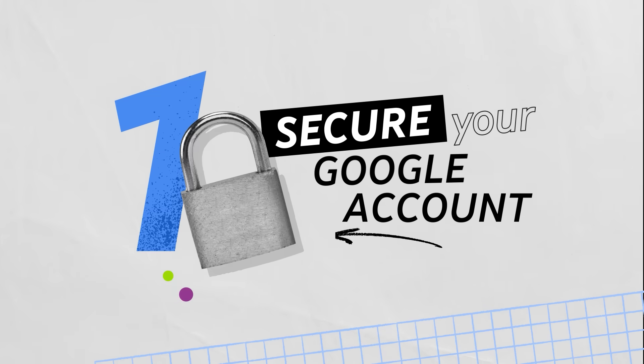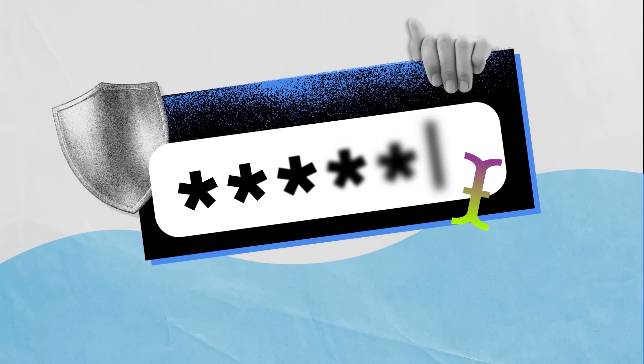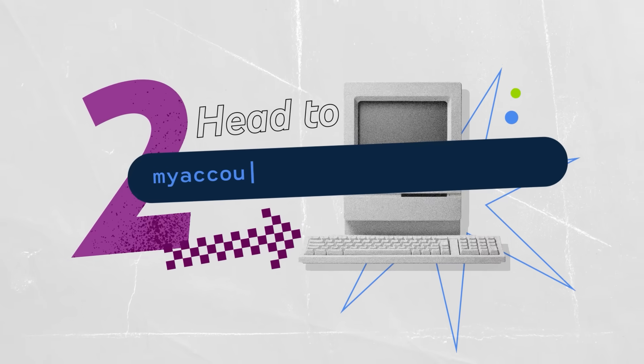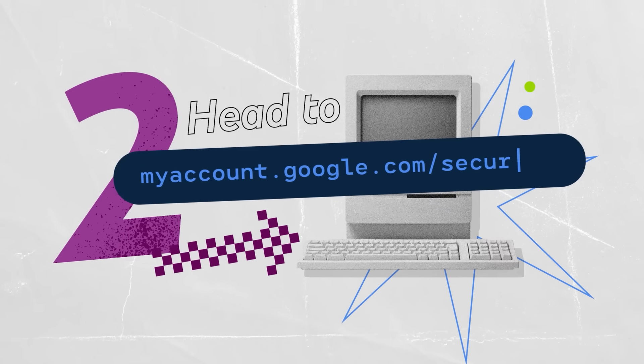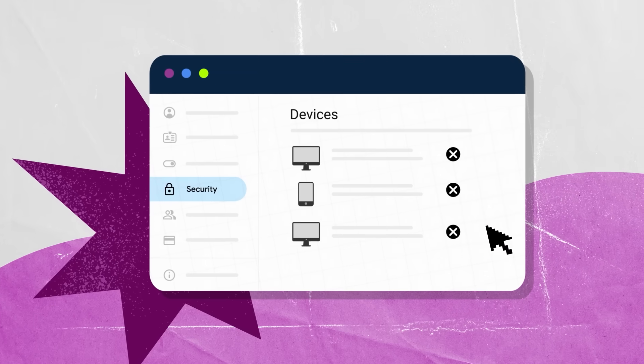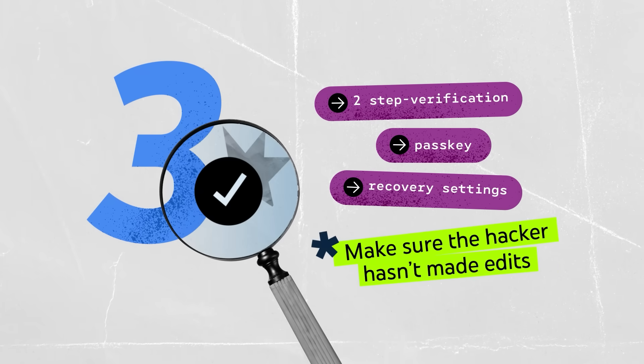The first step is to secure your Google account. If you can still sign into your Google account, you'll need to secure it. Immediately change your password to a new strong one you haven't used before. Then head to myaccount.google.com/security. Under devices, remove any unrecognized sign-in devices. You should also verify two-step verification, passkey, and recovery settings to make sure the hacker hasn't made edits.